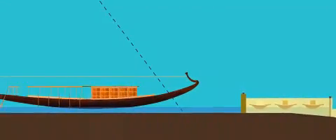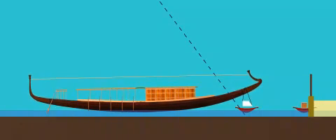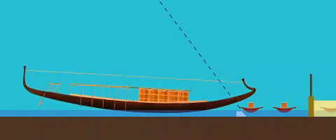Pyramid construction with the floating crane. This is the phase when the builders have filled the basin and transportation system for the construction site with water.